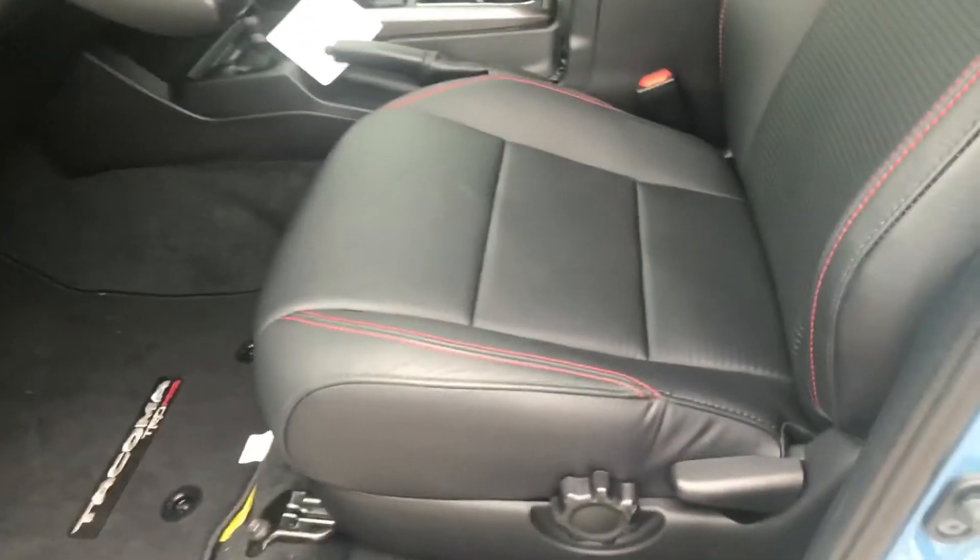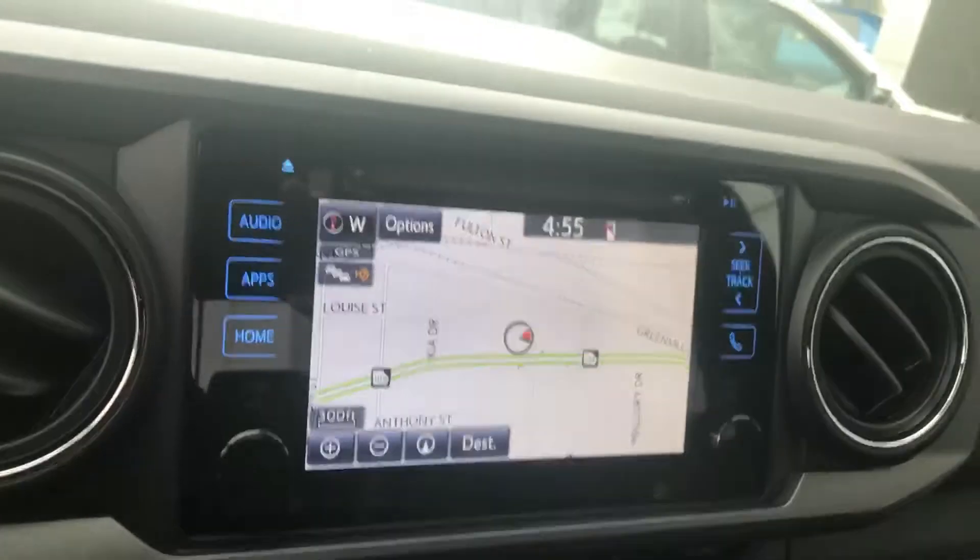The interior on the TRD Pro is leather as well as black. You have the nice red stitching and your carpeted mats. In addition to your power windows and door locks, you're also getting your touchscreen AM/FM/XM/CD with backup camera.